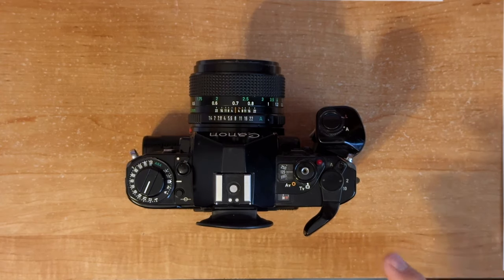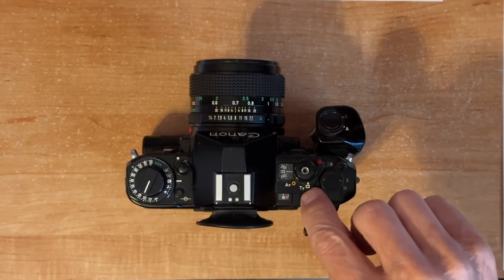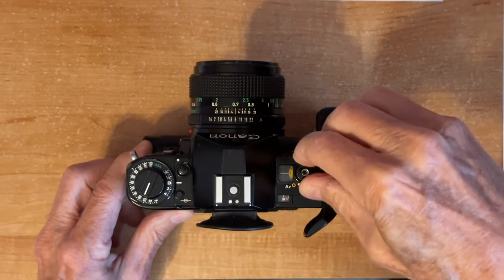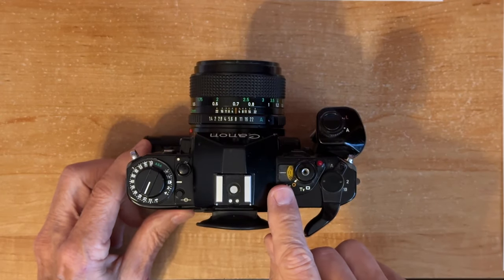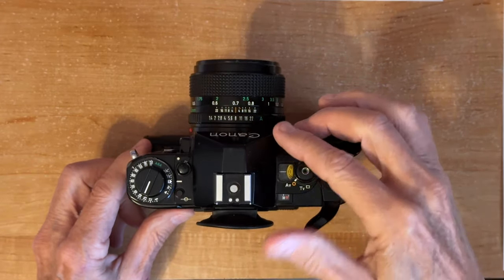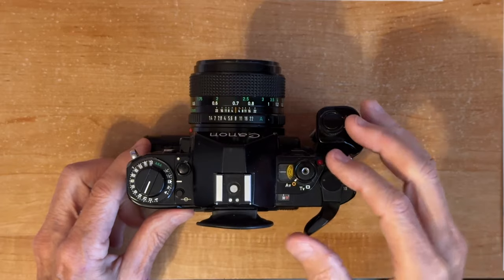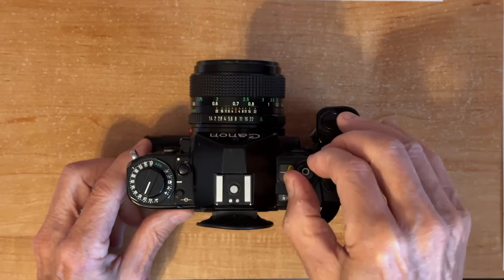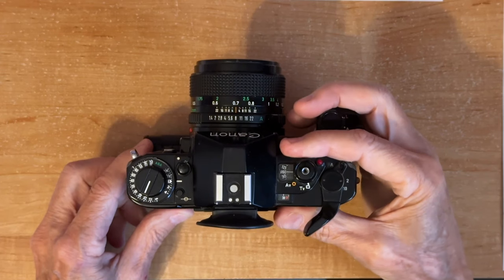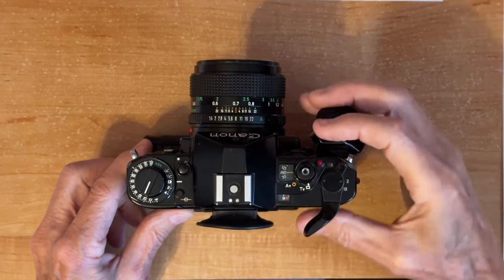Instead of a dial to select the shutter speed or the f-stop, you have one dial and you select either one. In TV mode it's showing the shutter speed in this window. If I turn it to aperture value mode with this little lever, it shows the aperture values in the window, and those aperture values would be set with this ring. Back in shutter priority mode you can see the shutter speeds — right now it's at 1/125th. The flash sync speed for this camera is 1/160th of a second, and it shows a little flash indicator by the 1/60th mark.